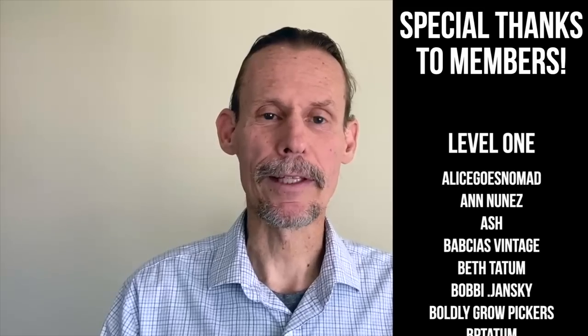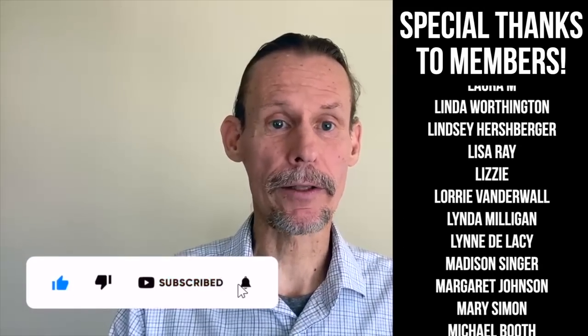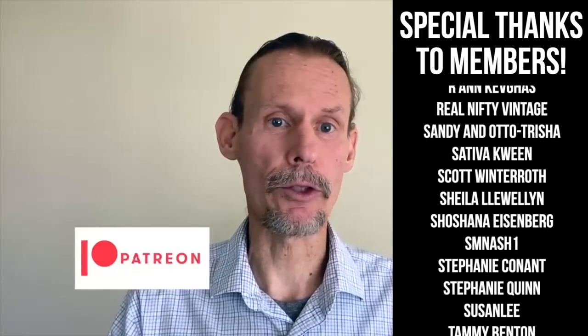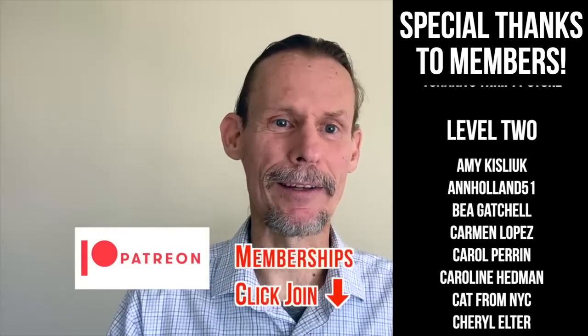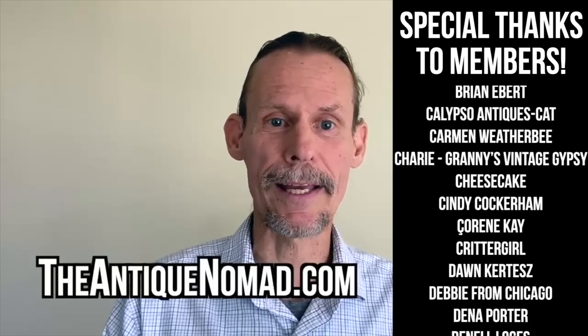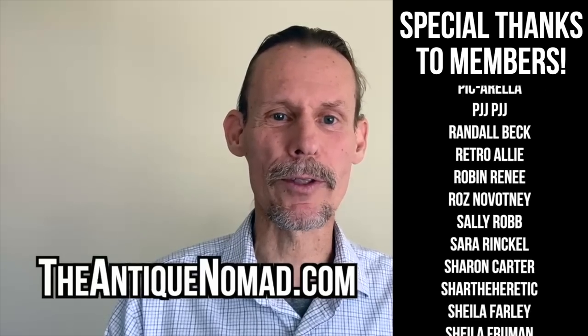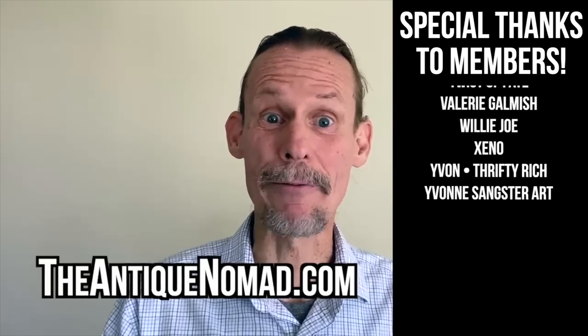If you enjoyed this video, check out this one. Also click thumbs up to like this video and check the description for information about our Patreon and our memberships — we've got a lot of different levels with different perks and bonus videos and early content. Also please do check out our website, theantiquenomad.com for appraisal help. We'll see you again for more adventures in the antique and vintage community soon. Bye for now.